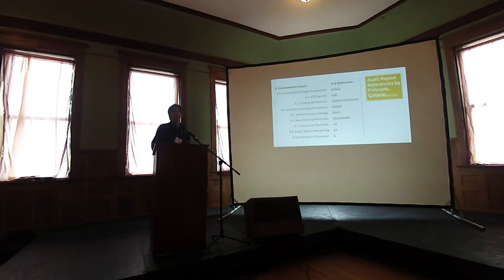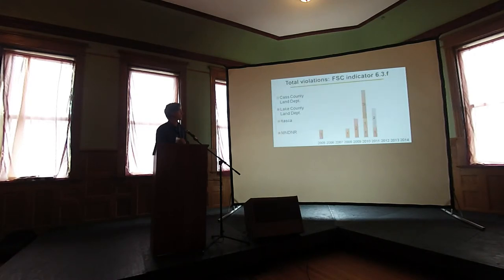There are approximately 200 corrective action requests throughout those years, the majority of which were within the environmental impact principle, and furthermore ecological functions had the majority of those. A corrective action request can reference more than one standard, which accounts for the reference count. Ecological functions is what we were interested in, as it contains the habitat components indicator. The results show only 12 violations of the habitat components indicator throughout all of those corrective action requests, across four of the certificate holders.